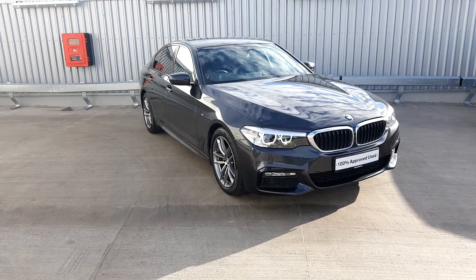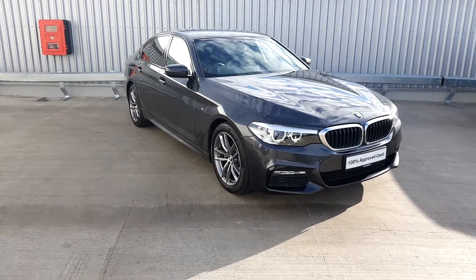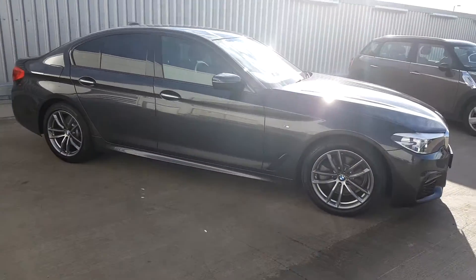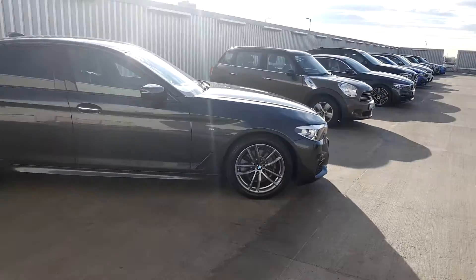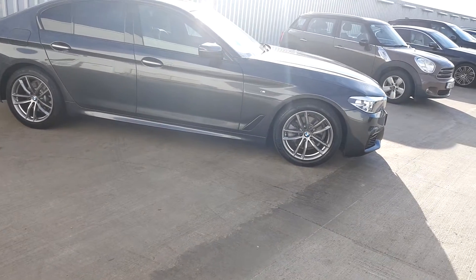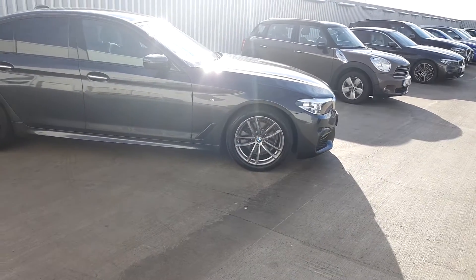This BMW is part of the BMW Approved Used Car programme and comes with a 2 year warranty. If you would like any further information please contact the sales team on 018647777, or visit our website at www.jodafew.ie. Thanks for watching.